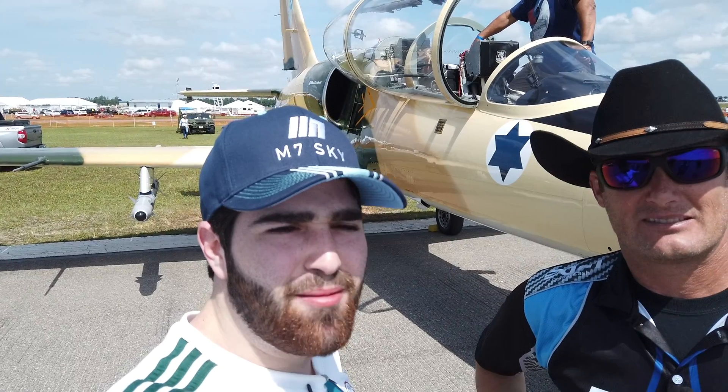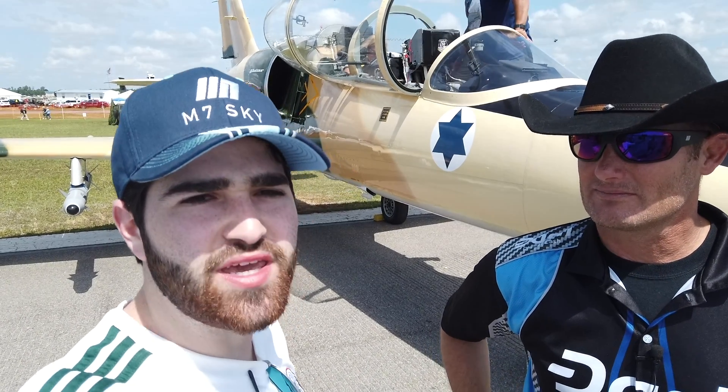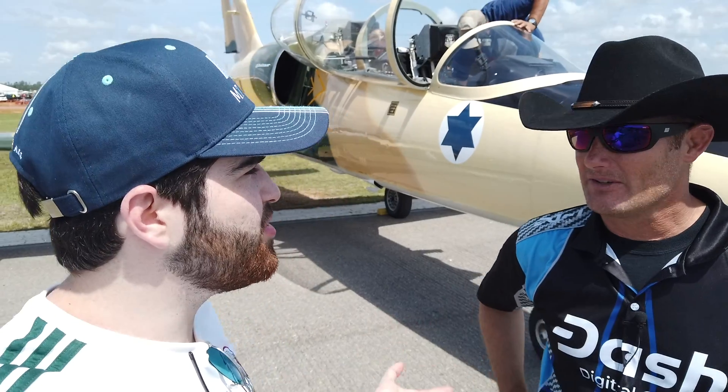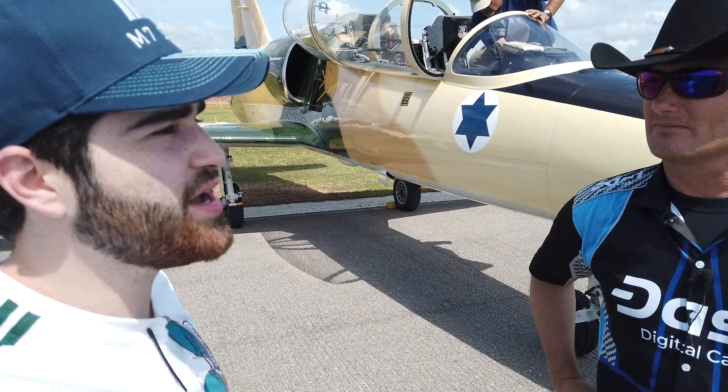We've already seen the L-39 Super Albatros modified. Now Scott will tell us about an L-39 original stock, not modified — it's this one we have behind us. Scott, tell us a little bit about the differences between your Super Albatros and the stock Albatros.